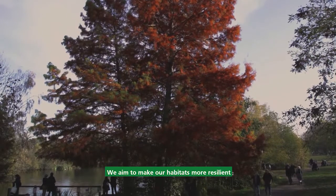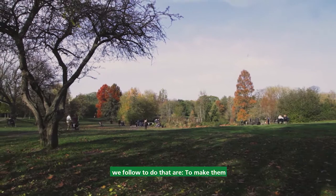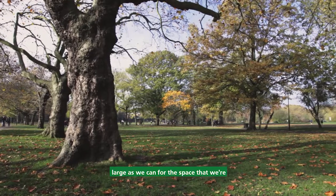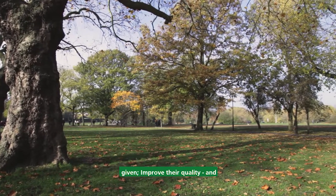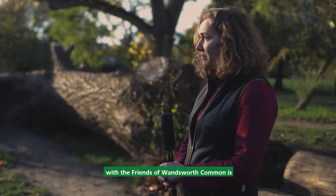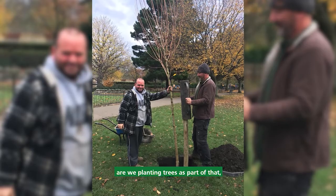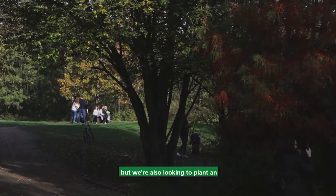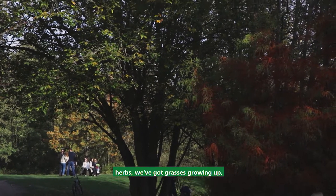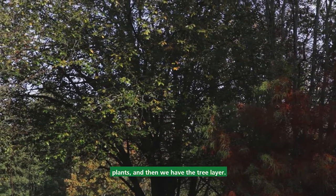We aim to make our habitats more resilient to climate change. The principles we follow are: firstly, to make them bigger — make all the habitats as large as we can for the space we're given; improve their quality; and something we're doing in conjunction with the Friends of Wandsworth Common is to create some mini-forests. We're planting trees as part of that, but also looking to plant an understory layer with small herbs, grasses, shrubs and taller plants, and then the tree layer.